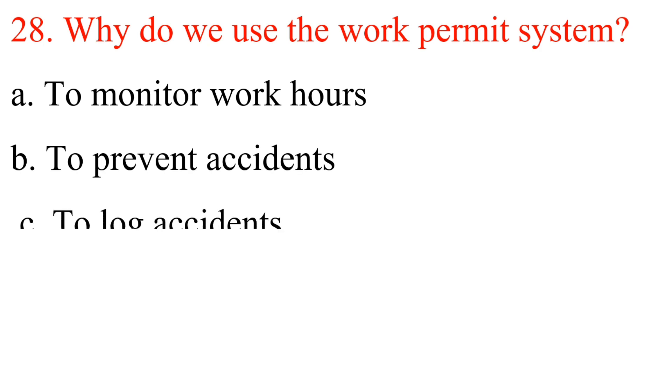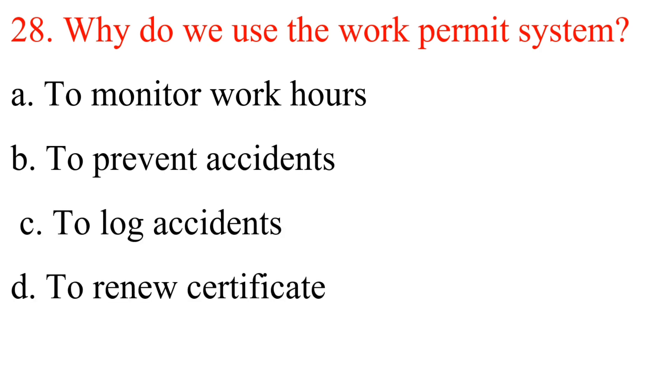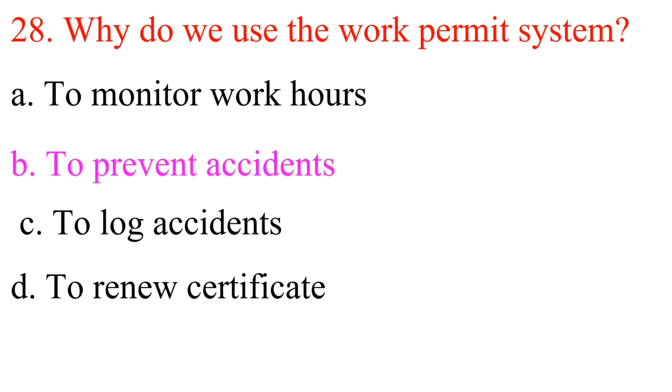Question 28: Why do we use the work permit system? A. To monitor work hours. B. To prevent accidents. C. To log accidents. D. To renew certificate. Answer is B: To prevent accidents.